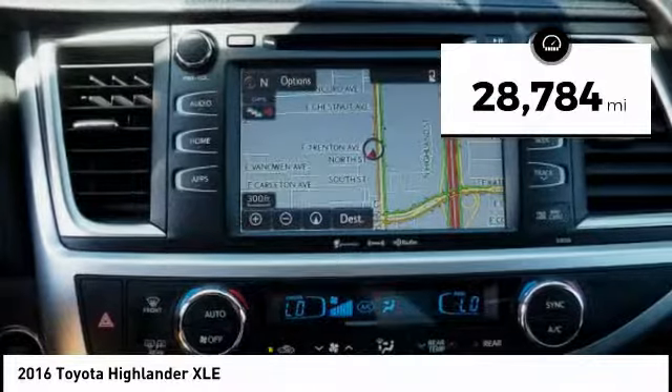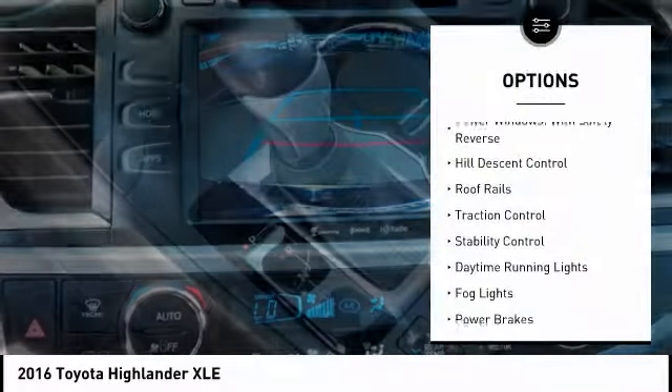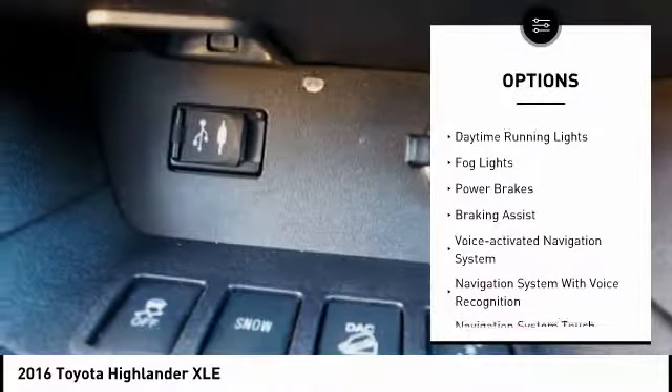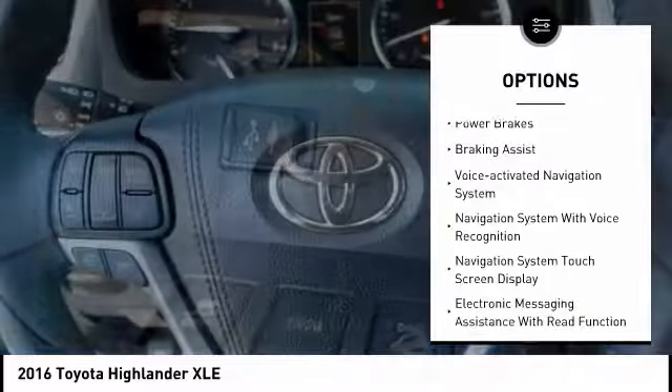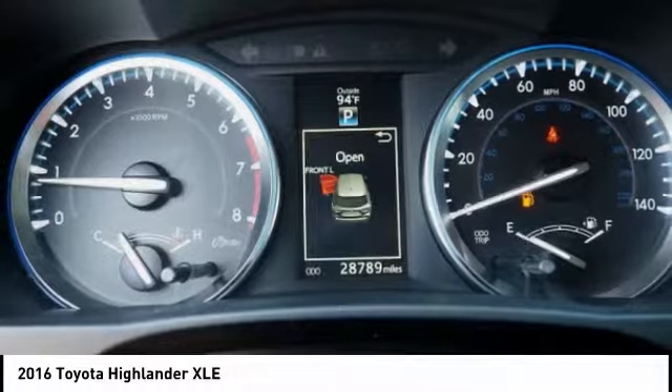This vehicle has less than 30,000 miles. Here are some of this vehicle's great options: power windows with safety reverse, hill descent control, roof rails, traction control, stability control, daytime running lights, fog lights, power brakes, braking assist, and a voice activated navigation system.